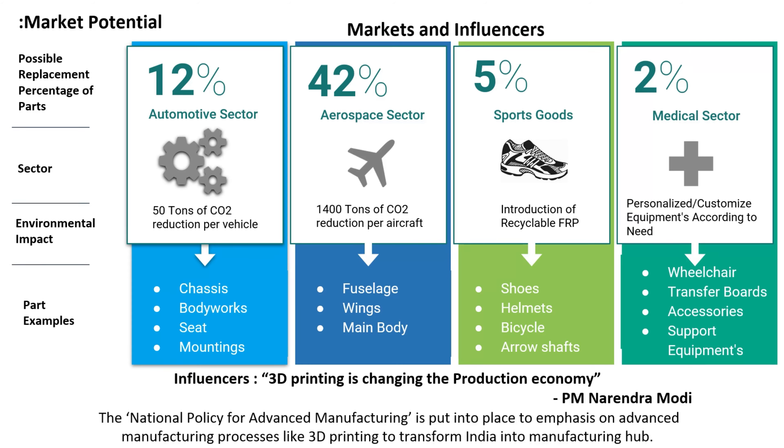As PM Narendra Modi has rightly said, 3D printing is changing the production economy. Hence, the national policy for advanced manufacturing is put into place to emphasize advanced manufacturing processes like 3D printing to transform India into a manufacturing hub.